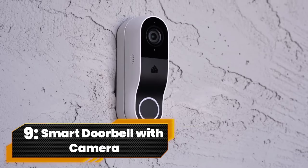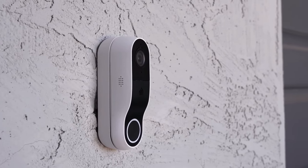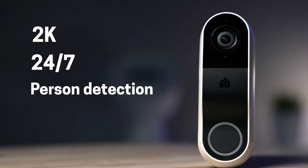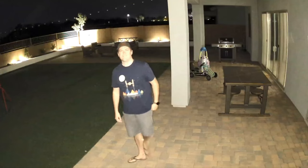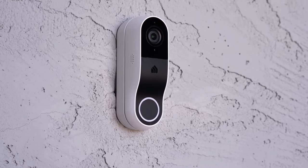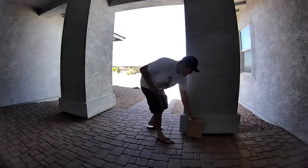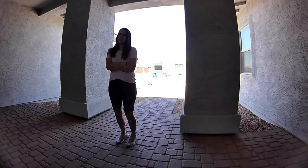Number 9. Smart Doorbell With Camera. Say hello to security like never before with the Kaza Smart Doorbell. Boasting a crystal clear 3-megapixel 2K HD view, this doorbell gives you eyes on your entryway day and night. With instant notifications, two-way audio, and compatibility with Alexa and Google Assistant, it's not just a doorbell, it's your home's guardian.